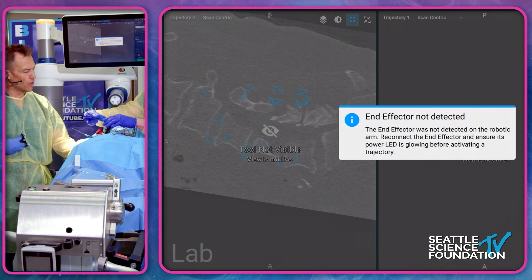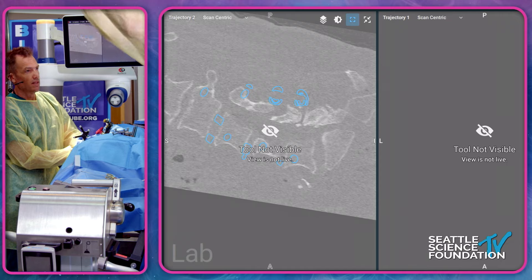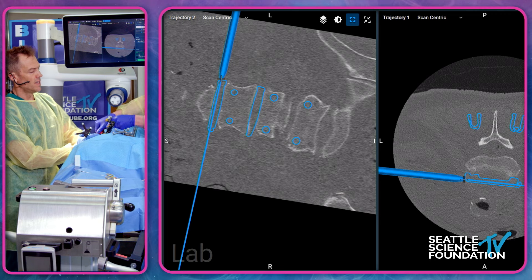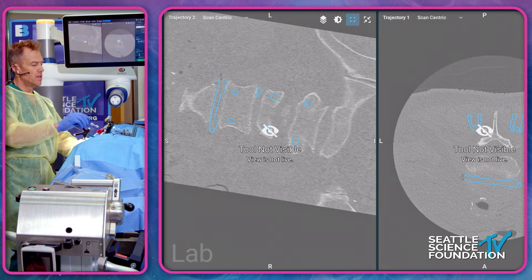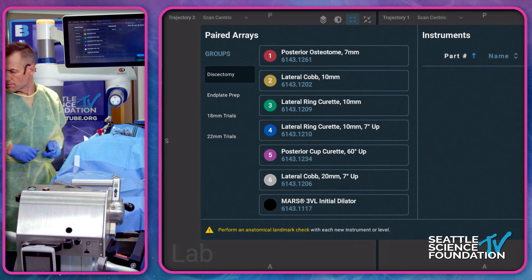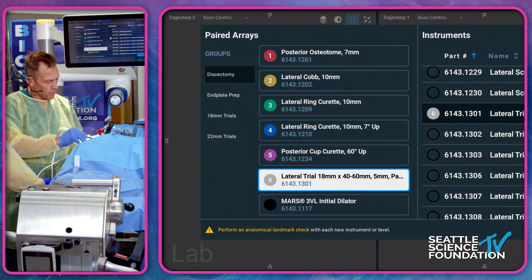I place the navigation array back on the first dilator and align the case across the disk space before setting the retractor. I tighten the retractor arm, and because I know I'm slightly anterior with the pin, as I open the retractor arms I bias posteriorly. I keep the pin within my dissection field as I remove the dilators. Now this portion becomes mini-open — I'm using my five senses combined with the sixth sense of robotic assistance and intraoperative navigation.